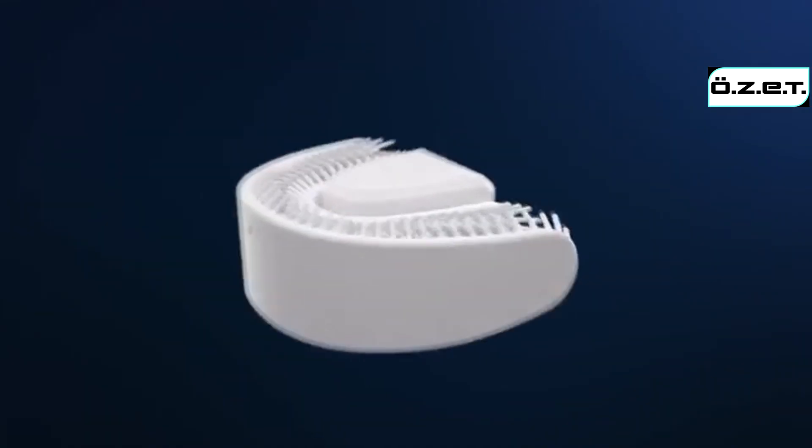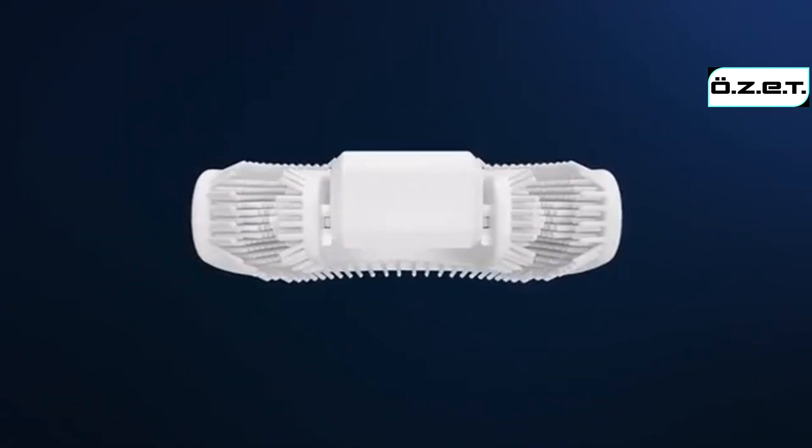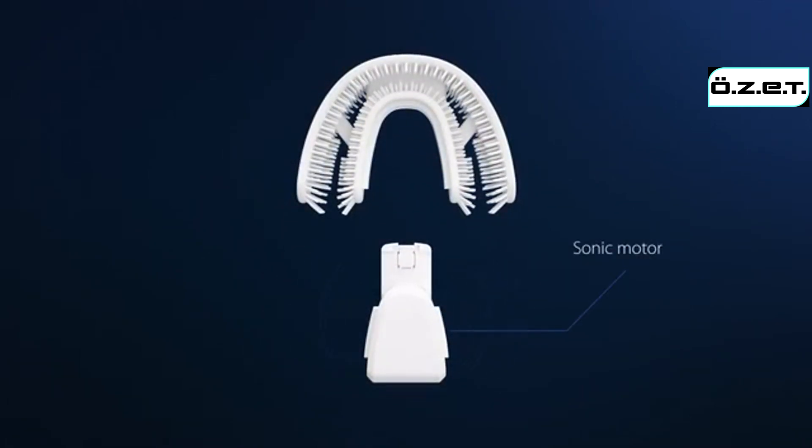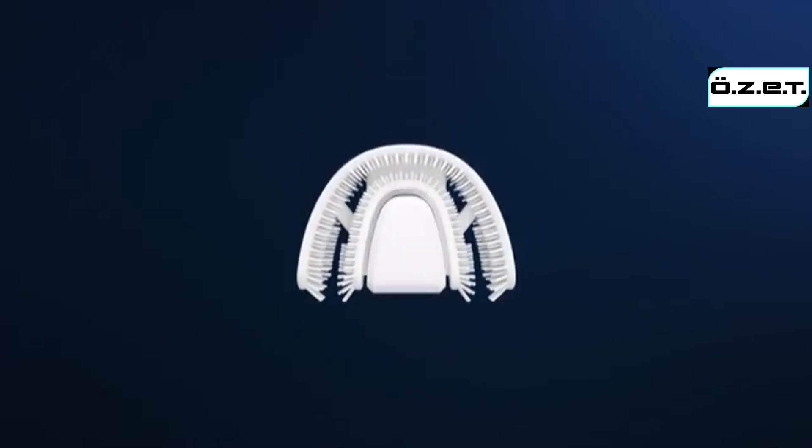Chiz uses sonic technology to clean your teeth. Situated in the middle of the toothbrush, the sonic motor generates 25,000 slight strokes per minute that go evenly to every bristle that covers your teeth. Sonic vibration action creates the foaming bubble to shake off plaque in the cracks between each tooth and gum line.